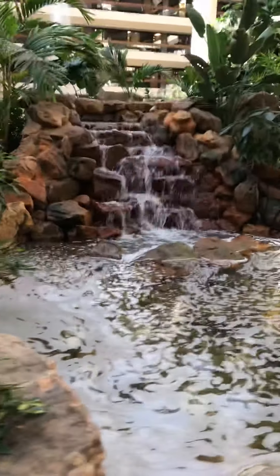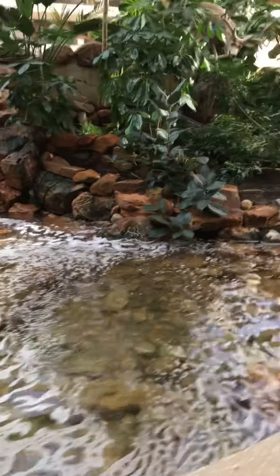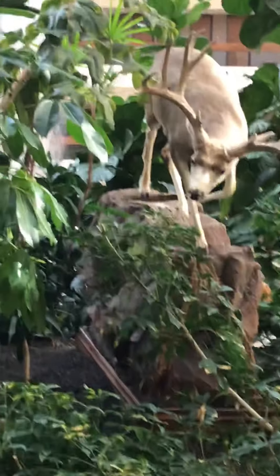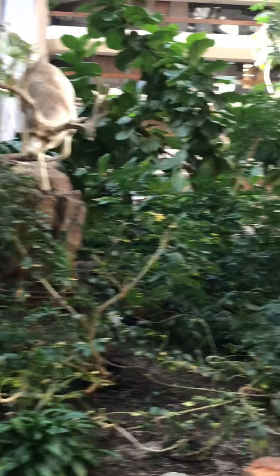There's a waterfall. It goes into the river. And look at the deer — there's a deer up there. Look at him. He's coming to get a drink.